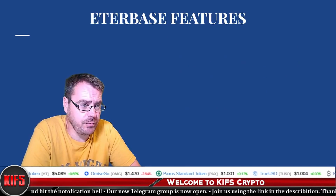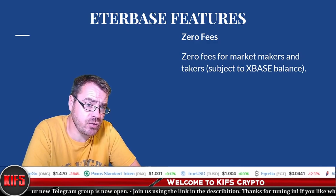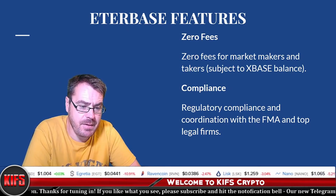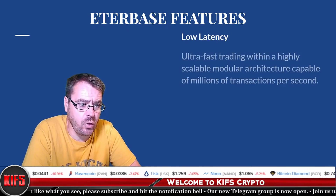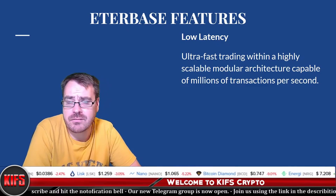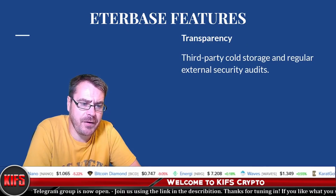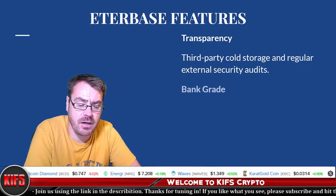Based in Europe, the main features include zero fees for market makers and takers, subject to your membership level and how much XBASE you hold. Regulatory compliance is a major focus. Additionally, low-latency ultra-fast trading within a highly scalable modular architecture is capable of millions of transactions per second, along with transparency through third-party cold storage and regular external security audits.